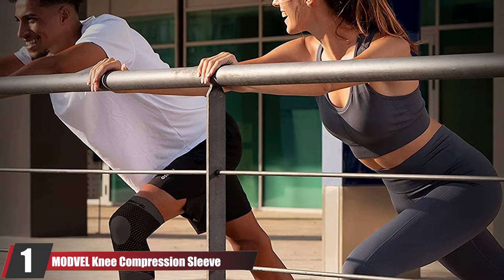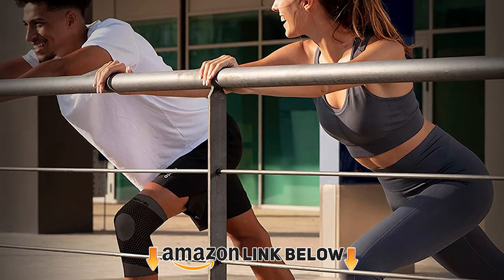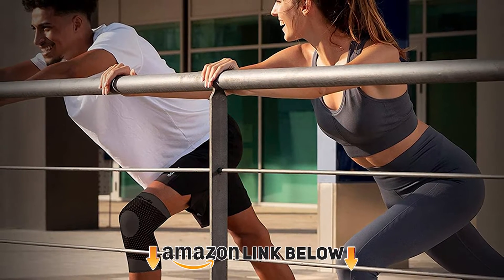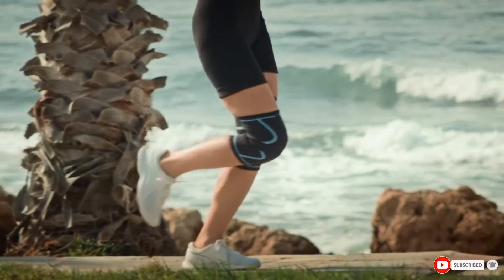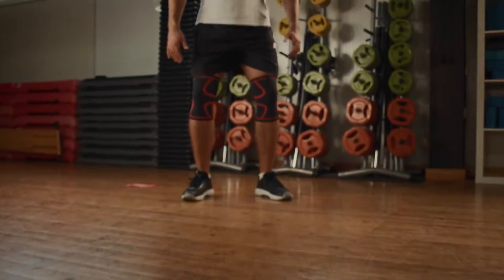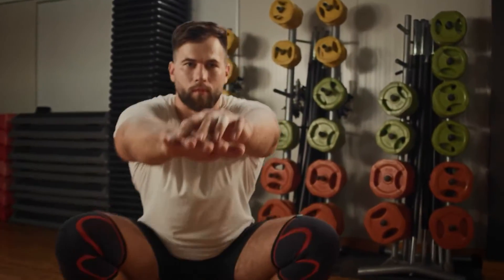At the first position of our list, we have the Modville Knee Compression Sleeve. Compression is a useful way to reduce the swelling of a Baker's cyst, and using a Baker's cyst elastic bandage or sleeve is an effective way to do this. This compression sleeve is easy to slide on and off and comfortable to wear, while offering effective compression to reduce the swelling at the back of the knee.